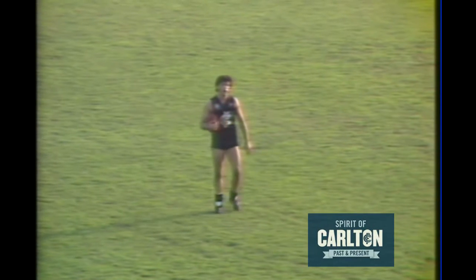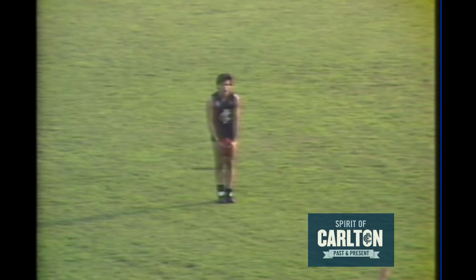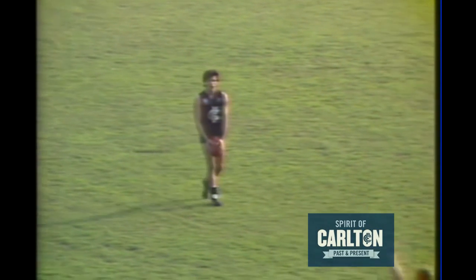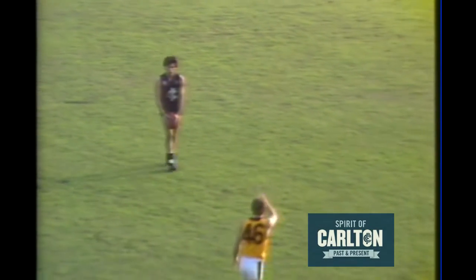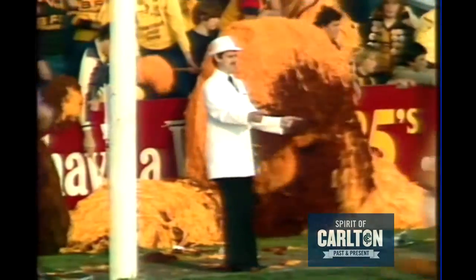Spiro Corka Milos, the centre man, probably played more senior games this season than he has in any other. And he took plenty of time with the kick — the end result is a goal to Carlton. Corka Milos again, and Carlton answered the challenge.